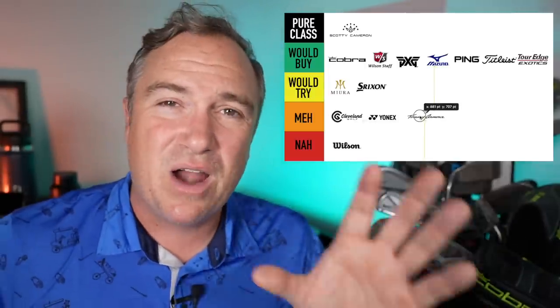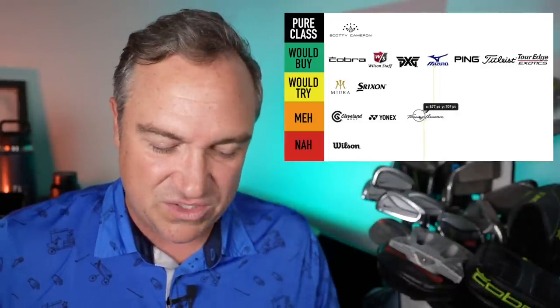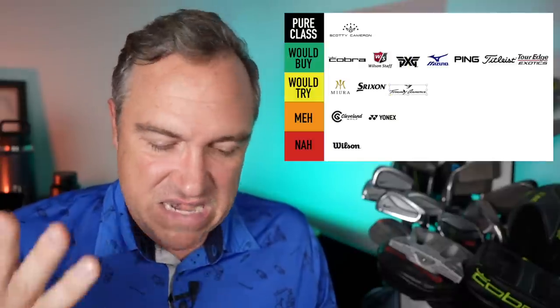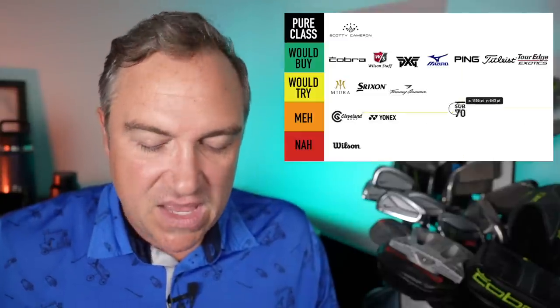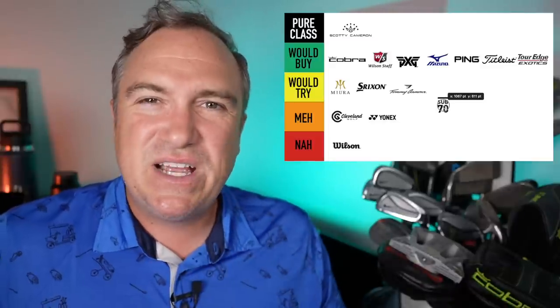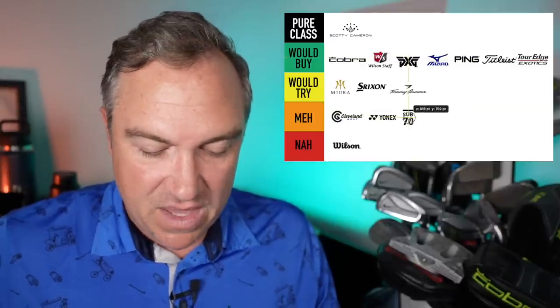Tommy Armor — I just tried the new 845s here on the channel and really liked those. I'm going to put them in the would try category. Another golf club manufacturer that is reasonably priced, which I always love. Sub 70 is one where I'm just not sure the designs are super unique and I don't see the appeal personally. I'm going to put them in the meh category for right now.